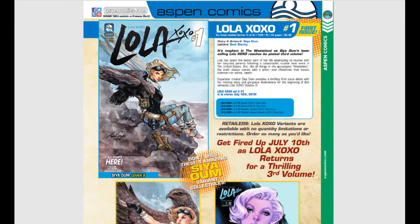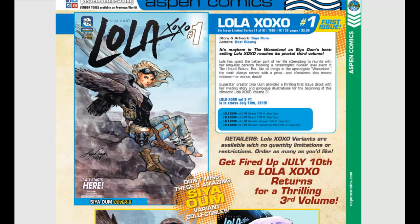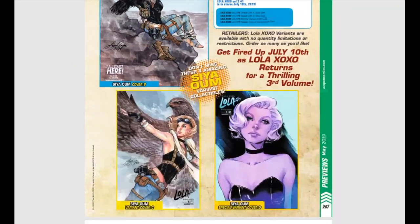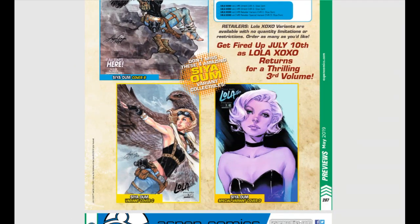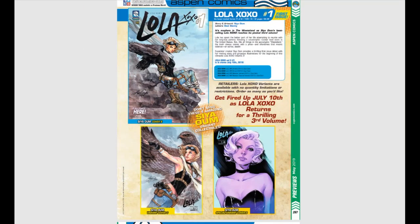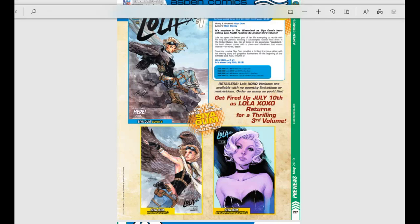From Aspen Comics, Lola XOXO is reaching its pivotal third volume, coming out with issue number one. Lola XOXO has been a lot of fun and most people have been enjoying this book. Siya Oum is an amazing, amazing artist — the artwork is so, so good.